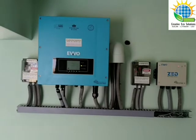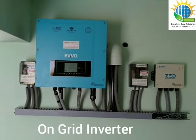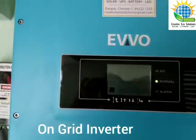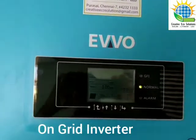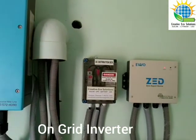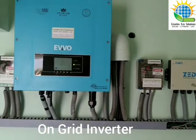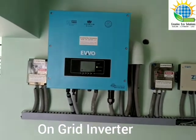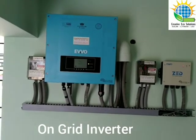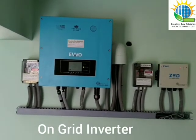Here comes the inverter — we have installed an 8 kilowatt solar on-grid inverter, 3 phase. We have also set up remote monitoring of the system, linked with the customer's WiFi. We have also installed an intelligent device called a zero export device, which helps us to run the solar on-grid inverter in the absence of a net meter. Till the net meter comes, we can use this solar inverter and utilize the generation.